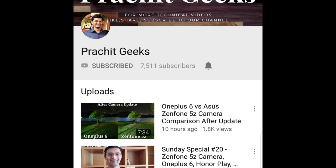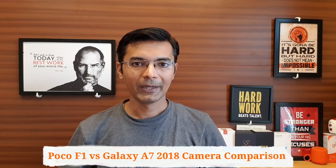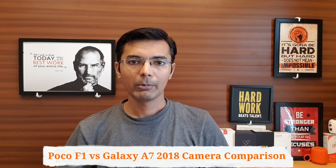Subscribe to our channel for daily technology and smartphone videos. Hello friends, I am Prachit and welcome to another fresh episode.